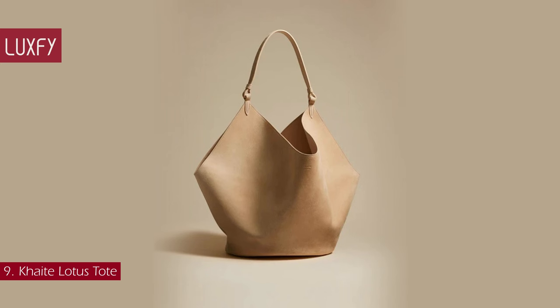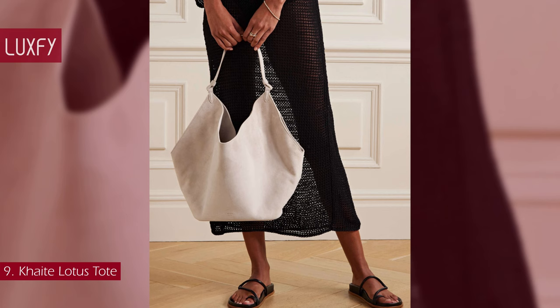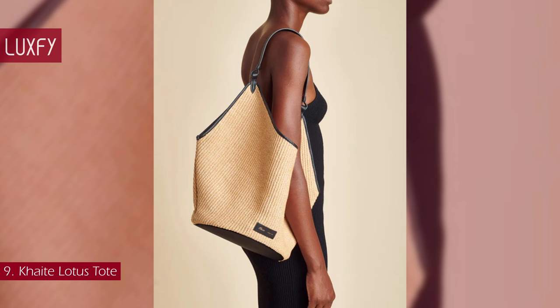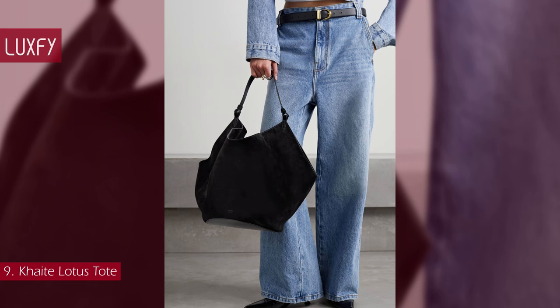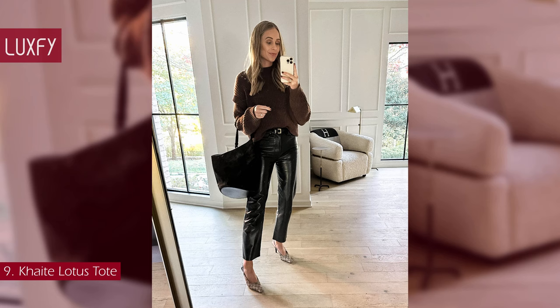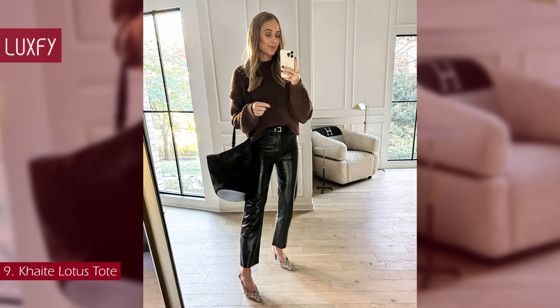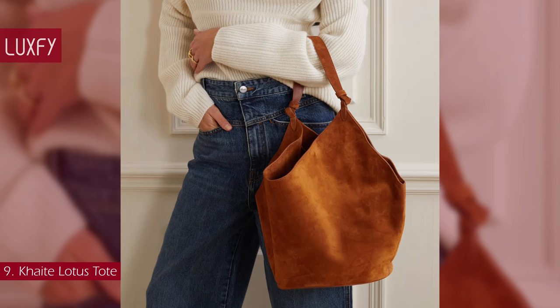Number 9: Khaite Lotus Tote. A minimalist sculptural silhouette defines the Lotus tote bag from Khaite. Featuring a sculptural design inspired by the silhouette of a scarf, this elegant tote is made from supple Italian suede and is unlined. It has a round base and a slim top handle that fits comfortably over the shoulder. This is a beautiful, timeless, and elegant tote bag that would be a staple in your collection — perfect for 2024. The Lotus tote bag is sold for $2,700.